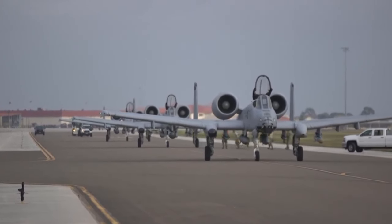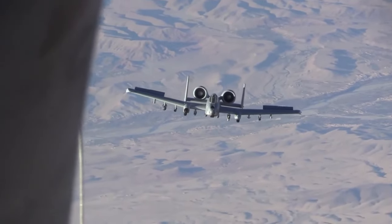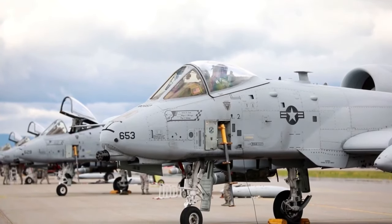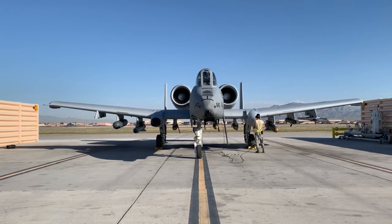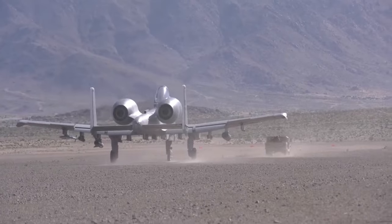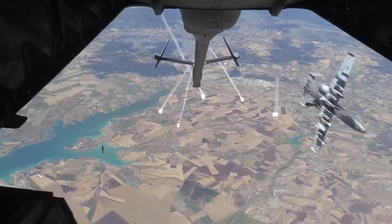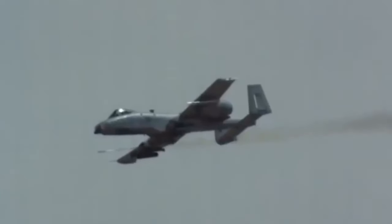Beyond its impressive offensive and defensive capabilities, the A-10 Warthog is equipped with state-of-the-art avionics that elevate its combat effectiveness. The aircraft's avionics suite includes advanced sensors and targeting systems, allowing it to detect threats before they can engage — providing a critical early warning advantage and enabling proactive target engagement. Additionally, the A-10 features a data link system that facilitates the sharing of threat information between multiple A-10 aircraft, enhancing situational awareness and coordination during complex battlefield scenarios, and ensuring they operate as a cohesive combat force.